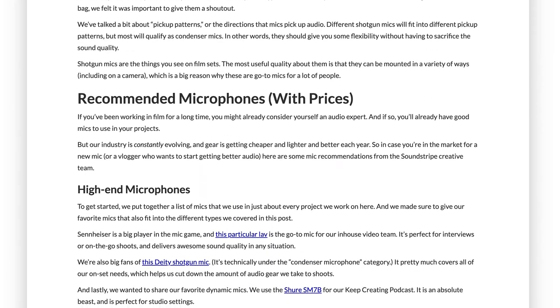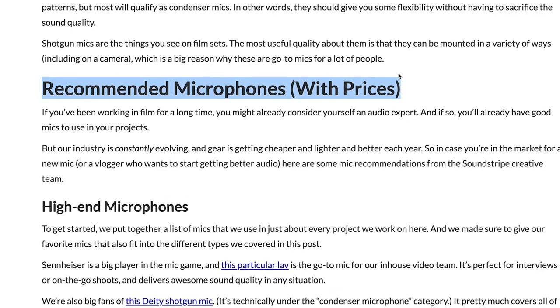Don't forget to hit the description below and click on our blog for a list of recommended microphones. We'll see you on the next episode of In Tune, and until then, keep creating.